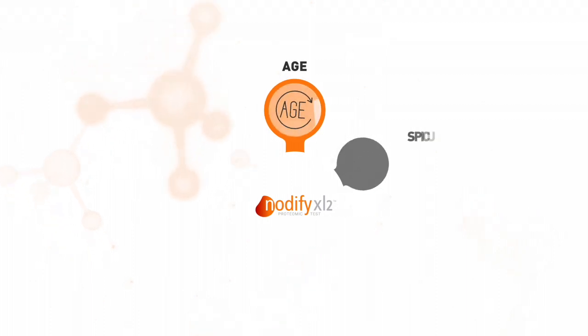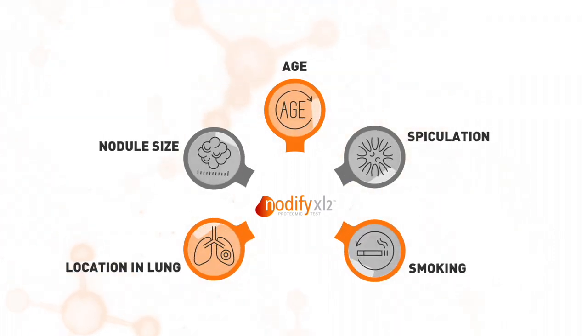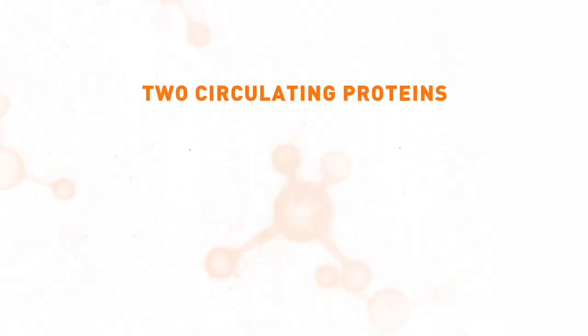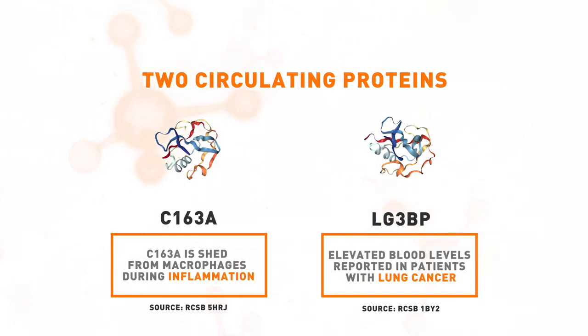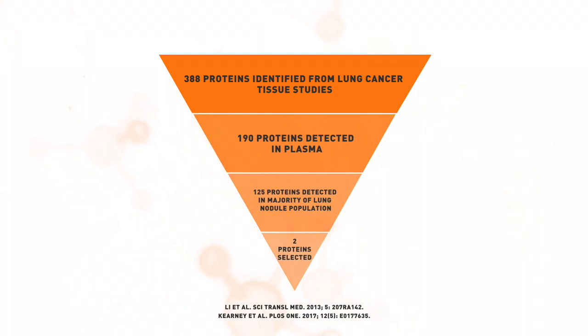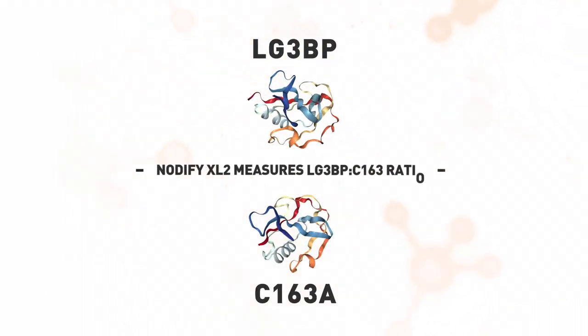The Nodify XL2 test is a blood-based lung nodule test that integrates five clinical risk factors with the measurement of two circulating proteins in patients with low to moderate risk lung nodules using a systems biology approach. Hundreds of proteins implicated in lung cancer tissue studies were assessed. The ratio of two proteins, LG3BP to C163A, was ultimately selected because of its performance in classifying benign nodules.